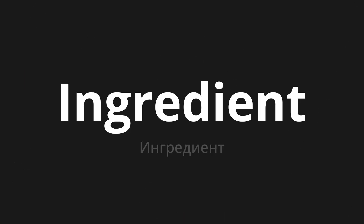Welcome to this pronunciation video. Today we will be focusing on a new word that you might find challenging or entreating. So let's dive into today's word: Ингредиент, which means 'ingredient' in Russian.